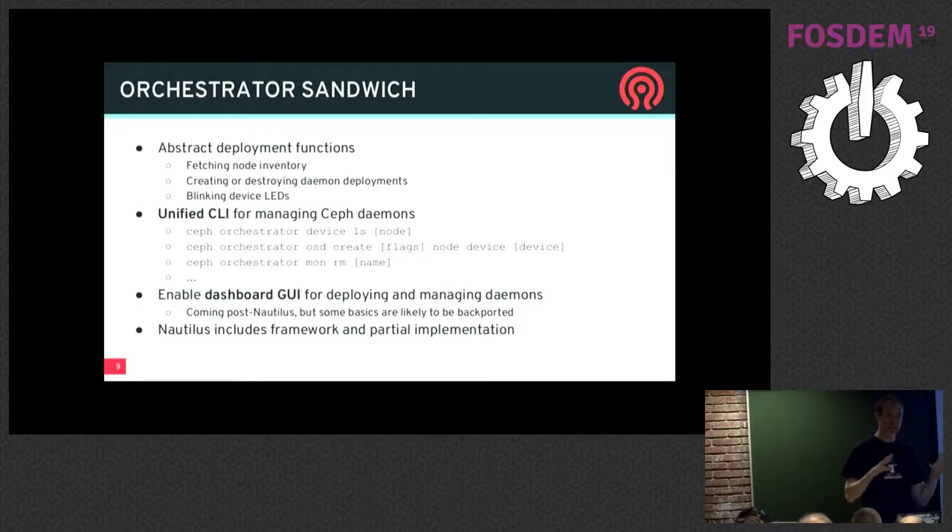We're very excited about finally doing the last mile to be able to manage the full Ceph cluster from the dashboard and CLI.